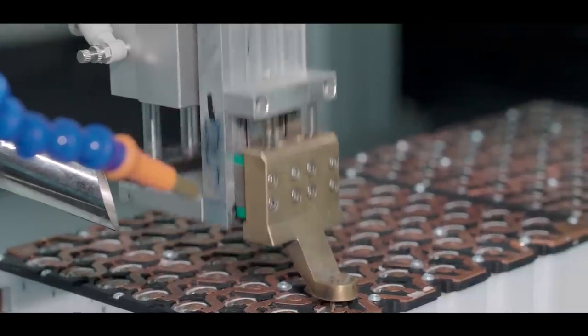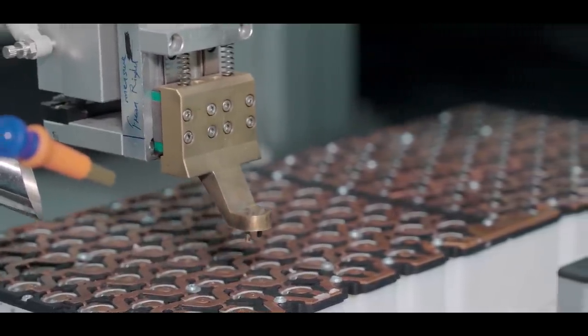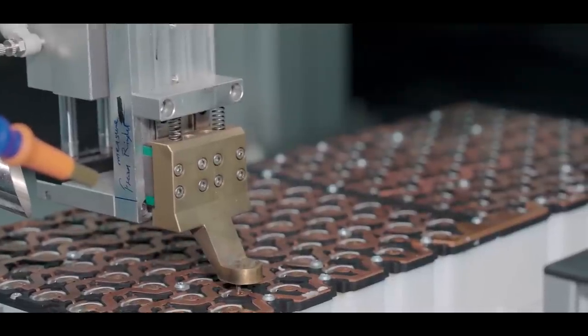This is very important so that there is no problem that comes in the battery pack in the future. That is why the laser is used for this welding.